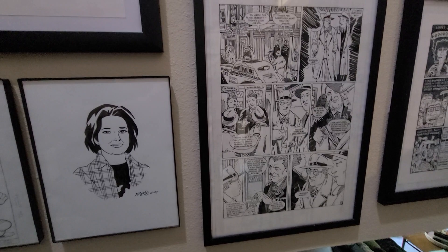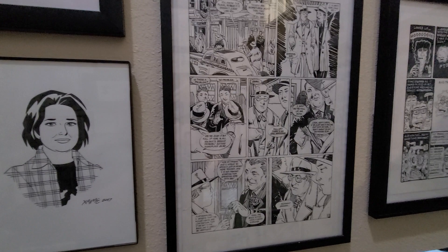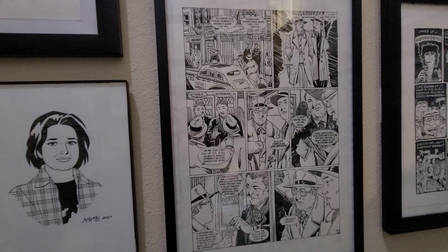This is a Sandman Mystery Theater page by Guy Davis. Guy Davis, I think, kind of became a lot more well known later on doing the Hellboy-adjacent material. But this is where I became a fan of his work.